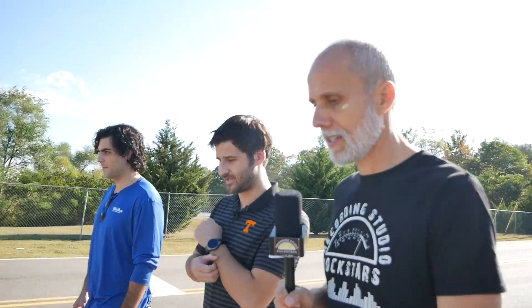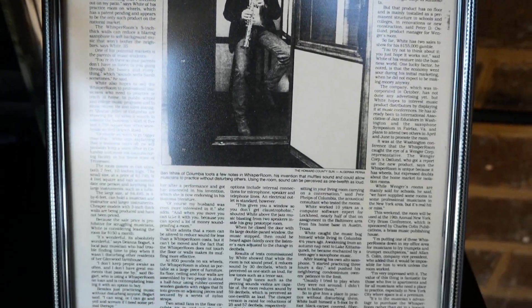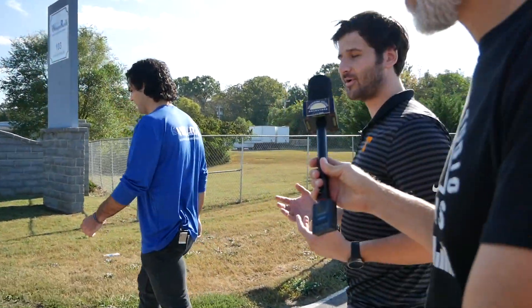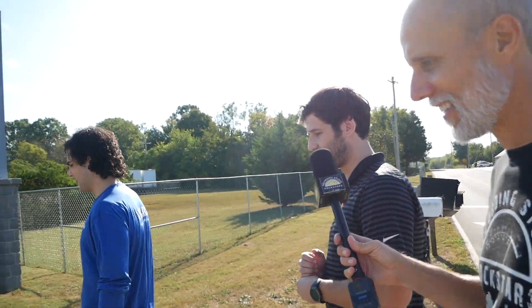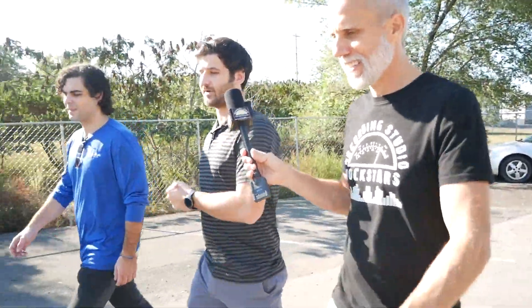The company was founded by Benton's father, who played saxophone and built the first booth to avoid disturbing his condo neighbors. Everyone encouraged him to sell it, so he quit his day job and started manufacturing Whisper Rooms. They've since shipped to 96 different countries — China, African nations, Latin America, and Canada, among others.